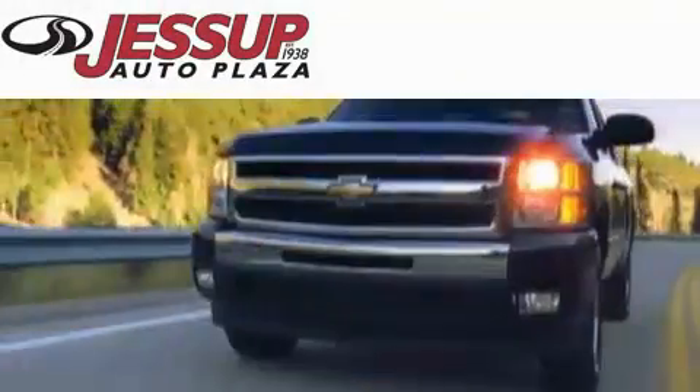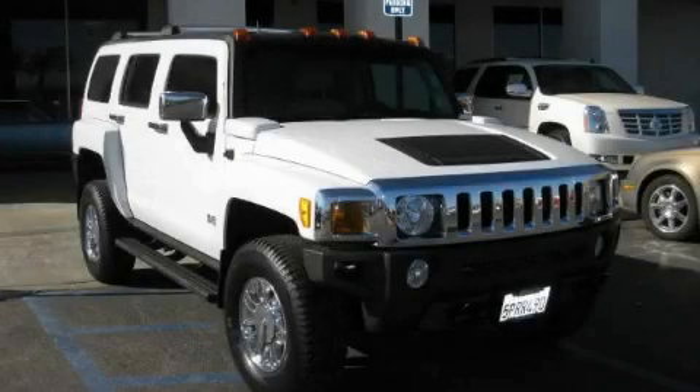Another fine vehicle offered by Jessup Auto Plaza. This is a 2006 Hummer H3, a big SUV for big fun.